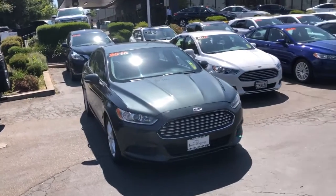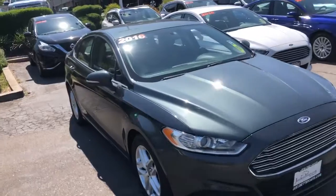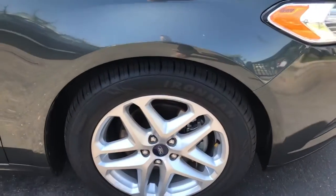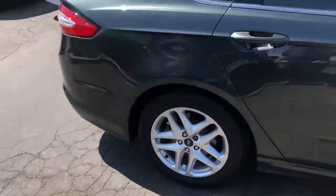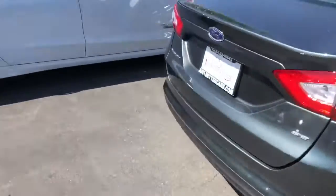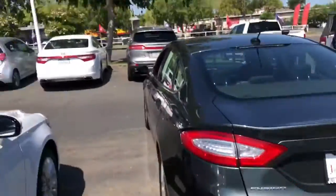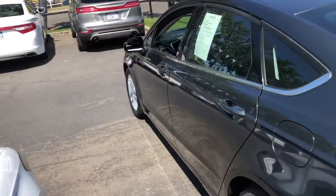2016 Ford Fusion. This one's got a really nice color — it's like an off-greenish gray. It's got new tires on it, the rims look great, and it's clean all around. See the back right here? It's an SE. The side also looks super clean.